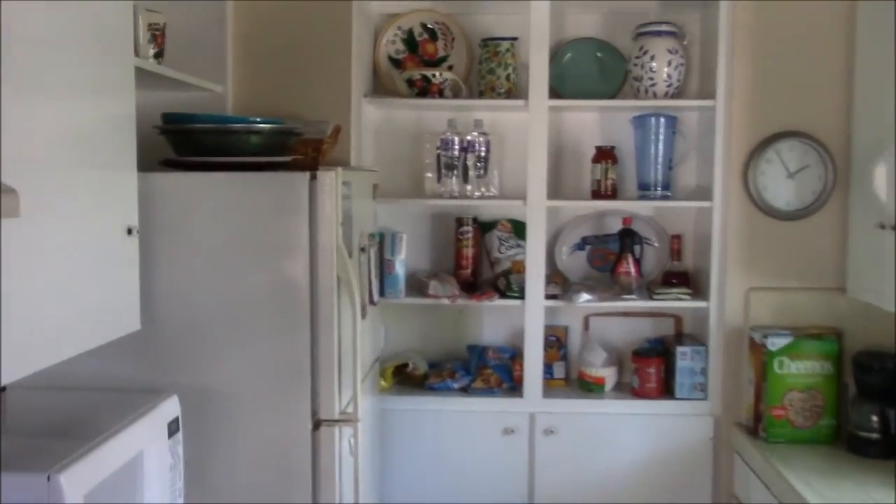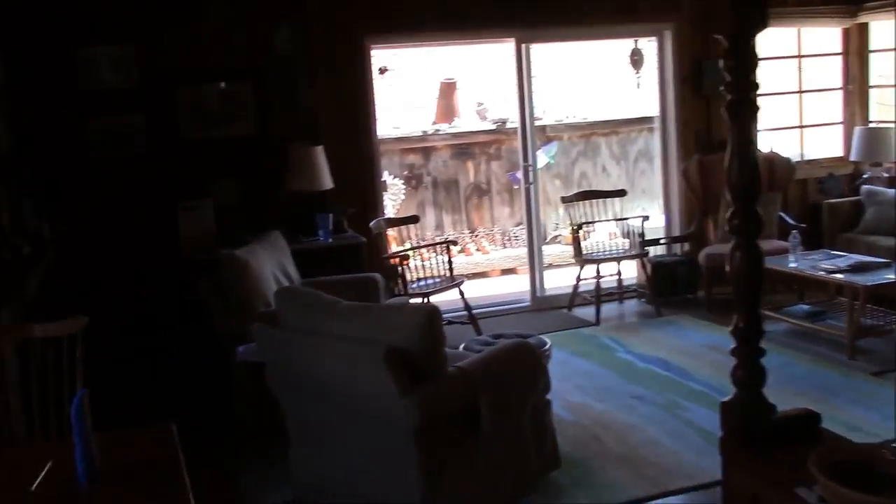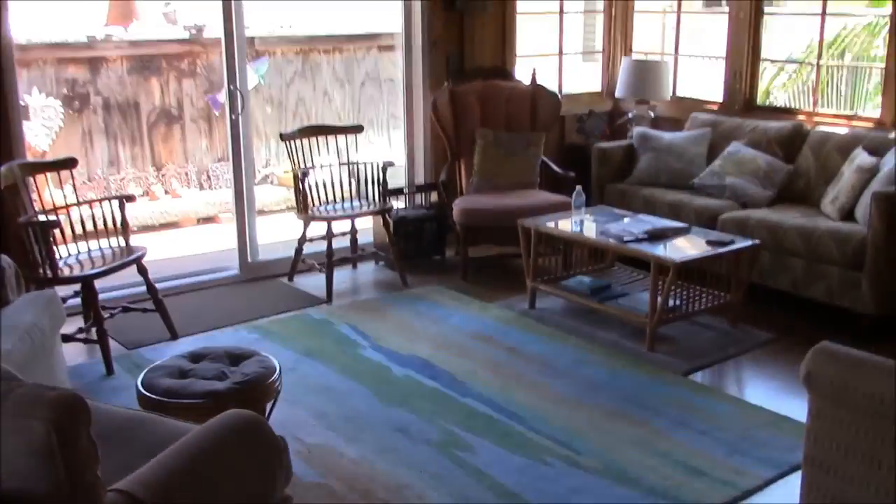Inside the kitchen, you know, we got all the necessities of life: Pringles, water — what more can you ask for? And so, yeah. That should do it for the little house tour.